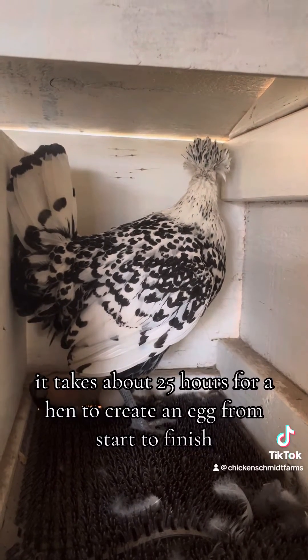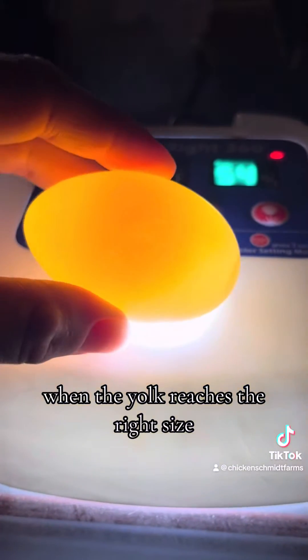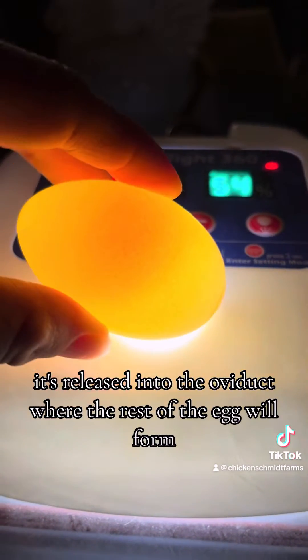It takes about 25 hours for a hen to create an egg from start to finish. It all starts with the yolk forming in the hen's ovary. When the yolk reaches the right size, it's released into the oviduct where the rest of the egg will form.